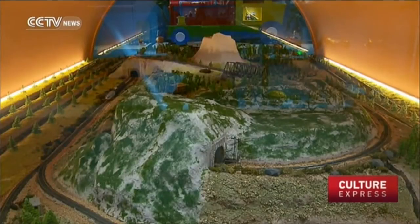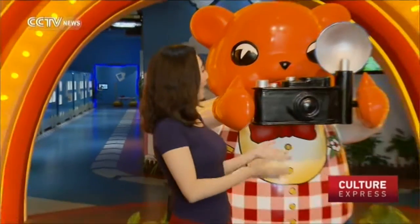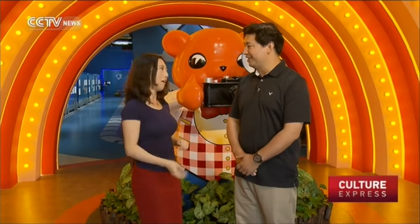I wasn't born anywhere near that era, so I'm not an expert in playing those toys. So I've invited Johnson. Hi, Yi Ting. Hey there, join me. So Johnson, are you ready for some fun? Oh yeah, I'm ready. Alright, let's go!